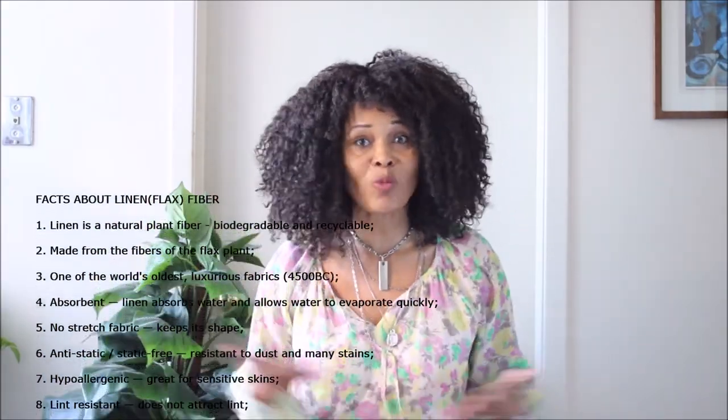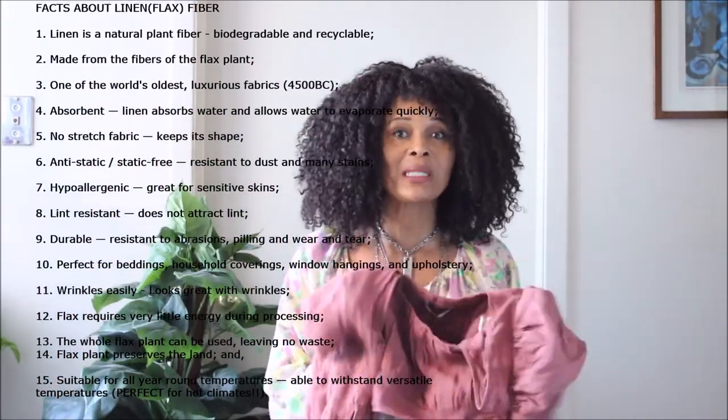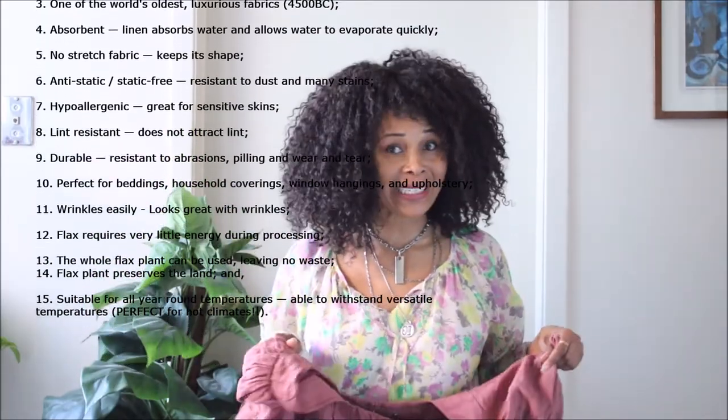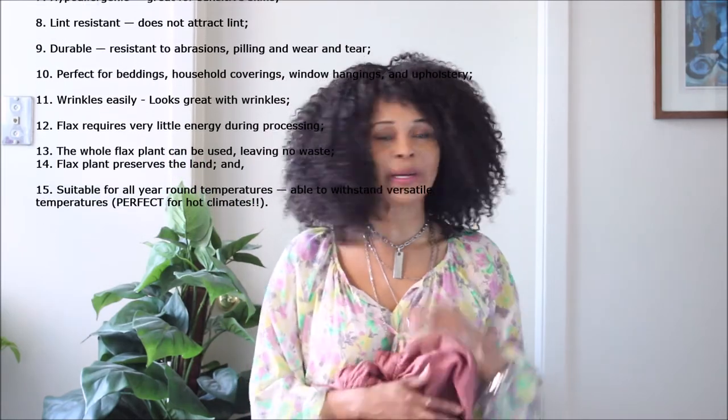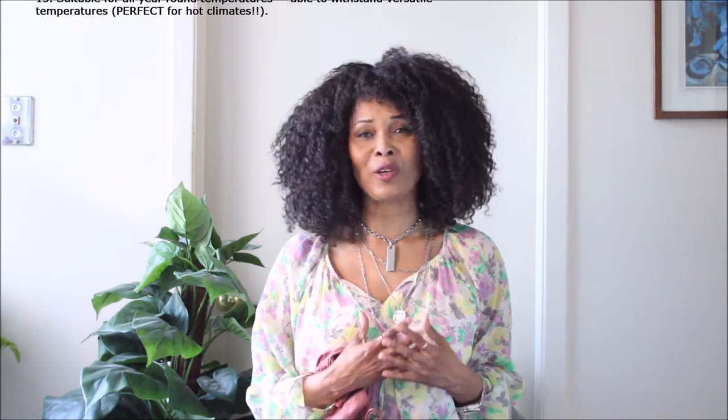Linen is the number one, if not the top, sustainable fabric ever. It needs little attention and doesn't require much watering. I don't know why companies do not use linen all over their product lines. Why use synthetic? There's no need for it. Linen should be the way to go. Yes, it's high maintenance, but it's an all-season fabric — summer, winter, autumn, spring. Your linen pieces would protect you and make you look chic, sophisticated, and absolutely fabulous.